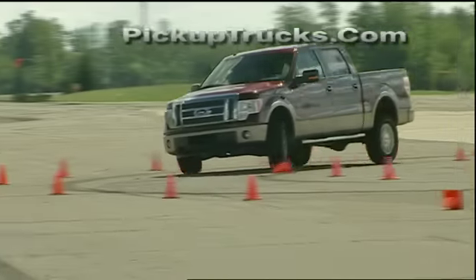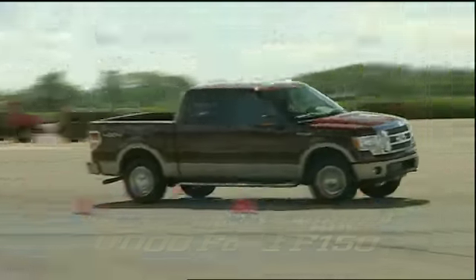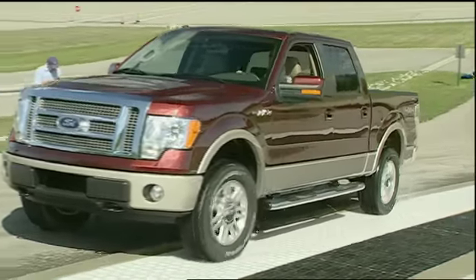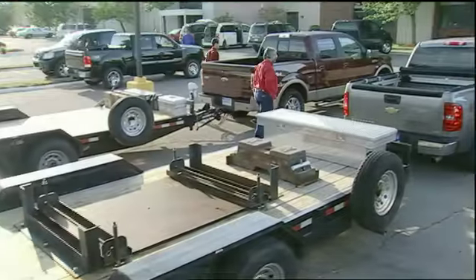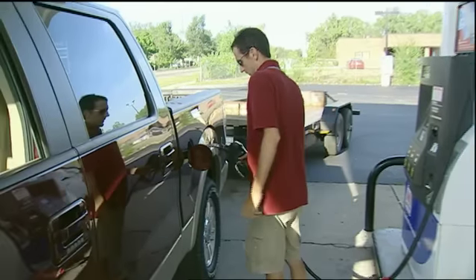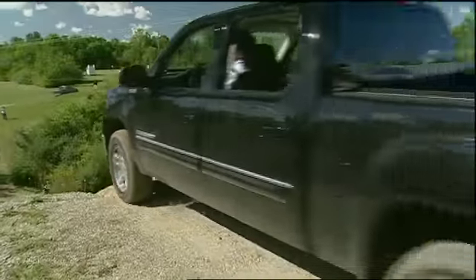The folks at PickupTrucks.com bit the bullet and selected the 2009 Ford F-150 as their best overall truck. The F-150 edged out both the Chevrolet Silverado and Toyota Tundra. Its moderate V8 power was more than offset by overall livability, as no other truck did more chores better than the F-150. One thing that's clear from this testing is that gyrating gas prices or no, there are still lots of reasons millions of Americans still love their trucks and will continue to do so.